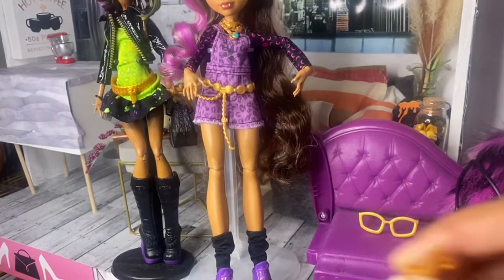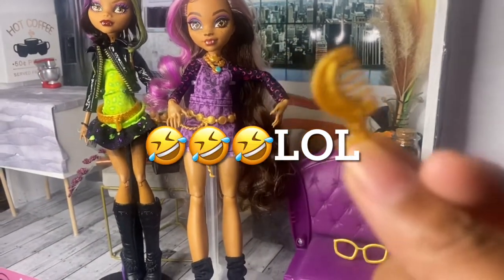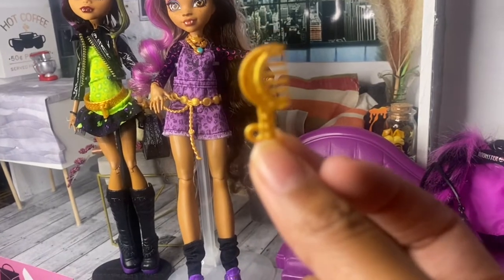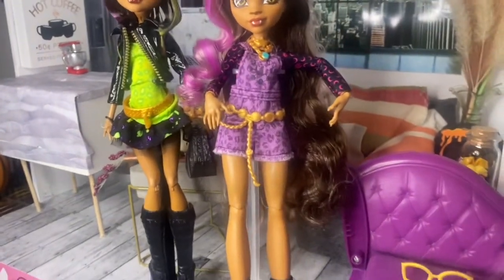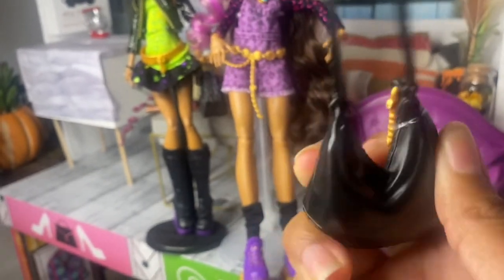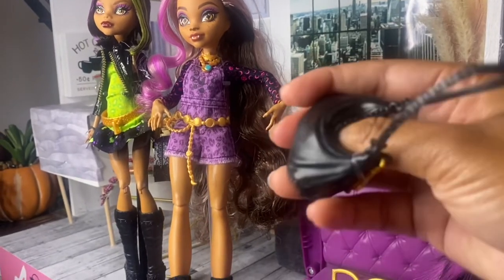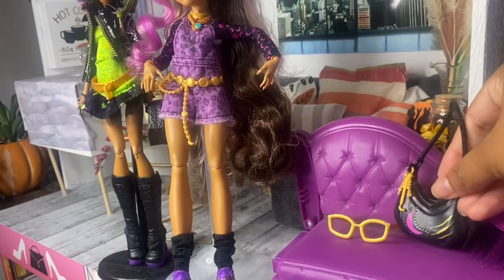She comes with this little comb — I don't know what to comb because with this polypropylene hair you ain't combing nothing. But it's cute for pictures; it has a little hole so she can hold it, and the half moon on her comb is super cute. Let's get into her purse — I love her purse because it's not hard plastic, it's actually squishy plastic. And you can actually open up her purse — pretty much you can fit anything in there, so all her stuff can fit in her purse.